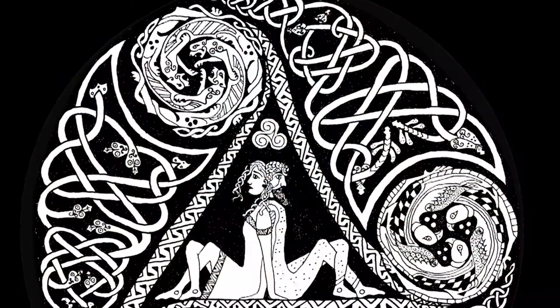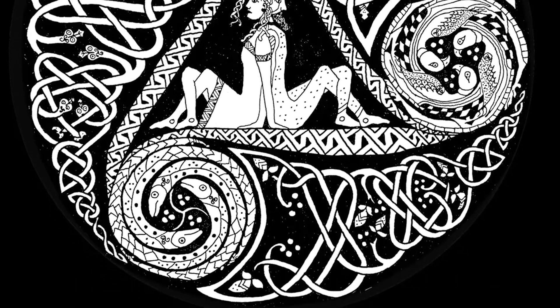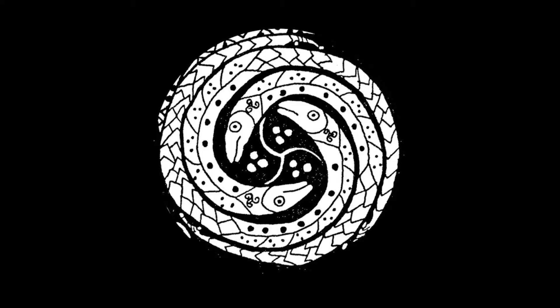The designs themselves are a much longer process. My favorite is the one I chose from my business logo, the Celtic Circle of Life. The ancient Celts believed in seven aspects of created life: plants, insects, reptiles, fish, birds, beasts, and humans.